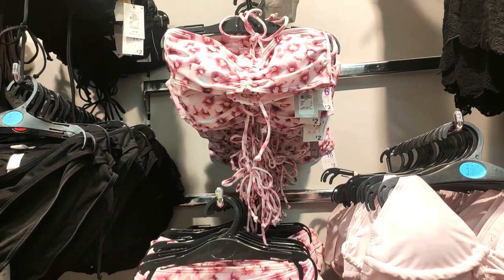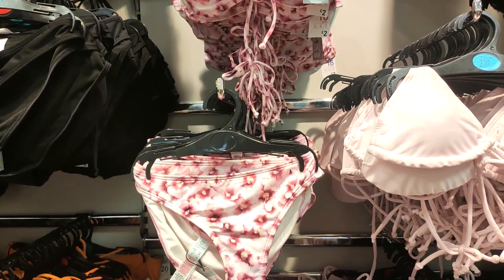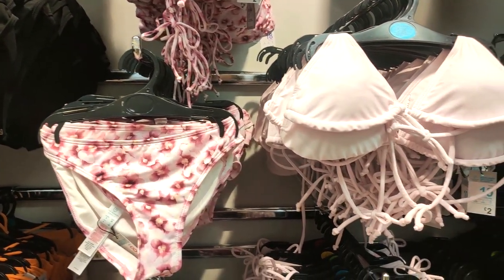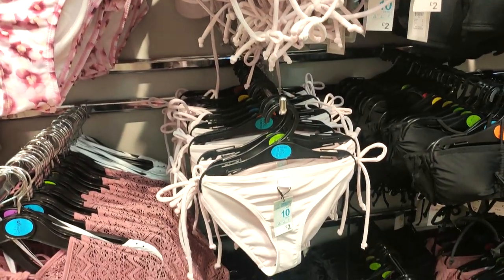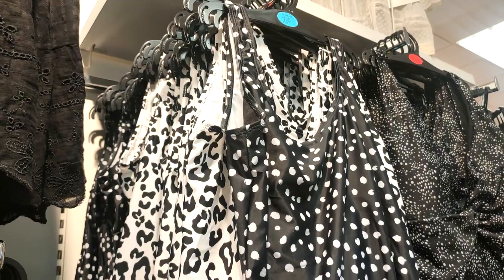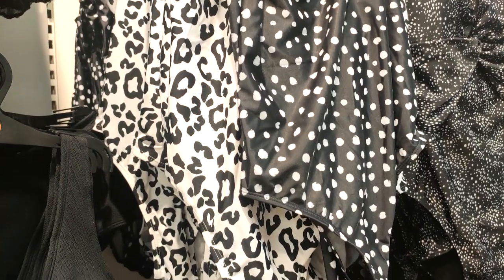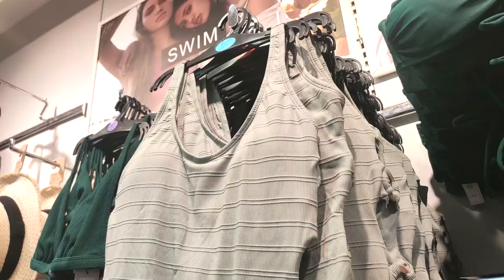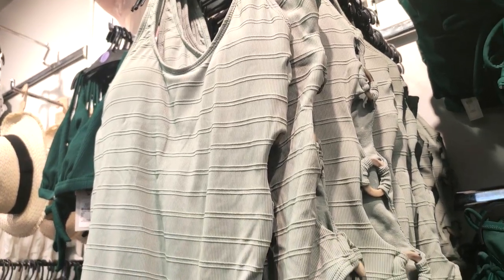Lots of pretty bikinis if you are jetting off somewhere — literally £2 for the top and £2 for the bottom, so £4 for a bikini which you're just not going to get anywhere else. They also had loads of lovely swimsuits in — I'm personally a mum and I just like to keep that tummy area covered, but they had lots of fashionable ones.